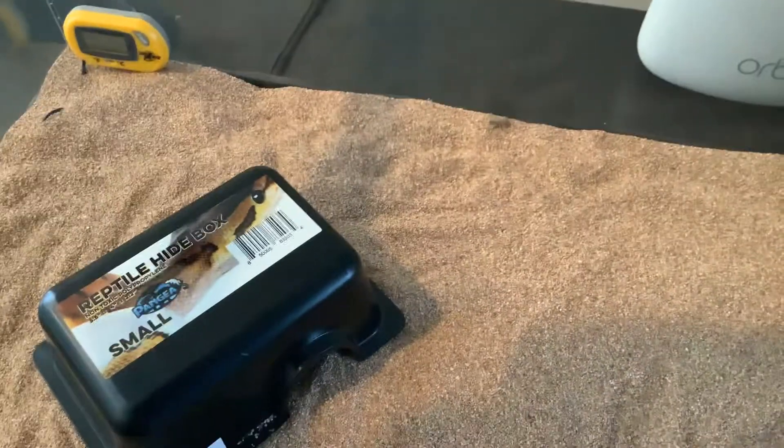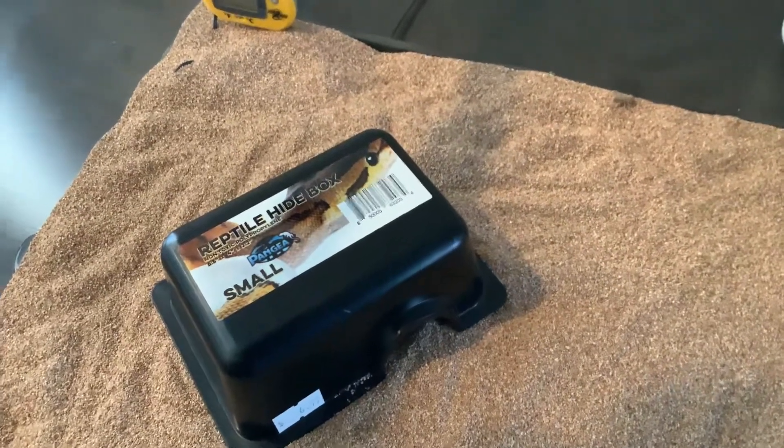And that's the thermometer. There's also a heating pad under there.